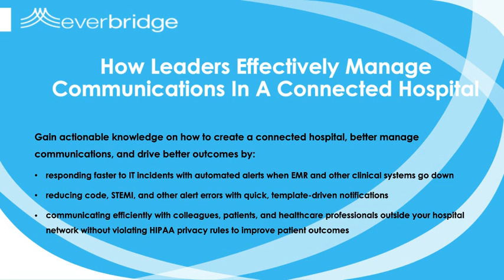Good afternoon, everyone. I'm John Ancia, Editor for Health IT Outcomes, and I'm pleased to serve as moderator for today's webinar: How Leaders Effectively Manage Communications in a Connected Hospital.